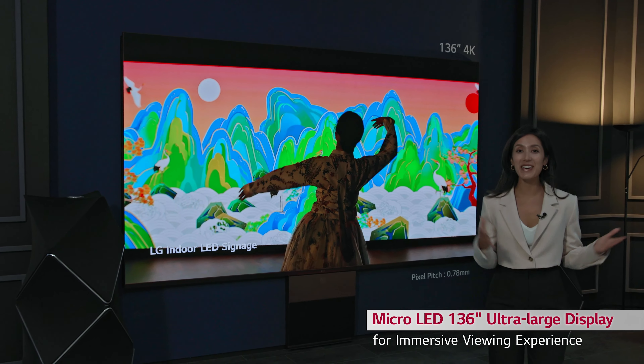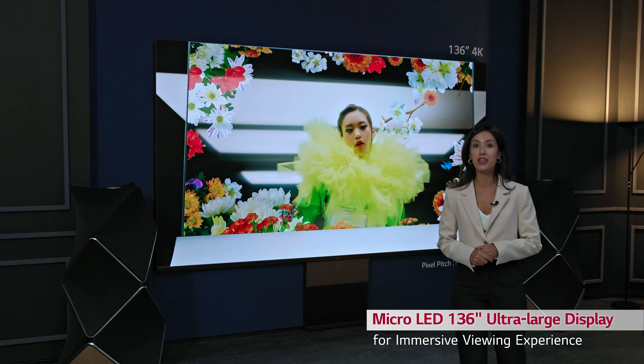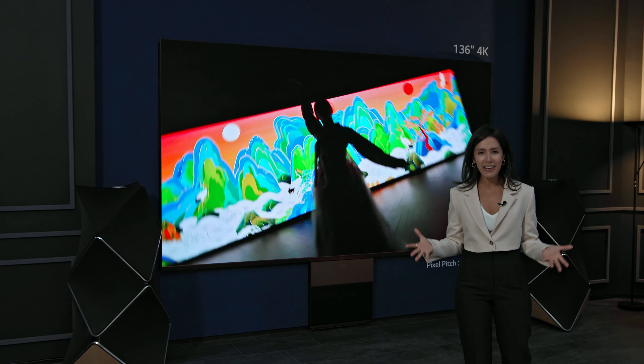Wow, this thing is a monster! This is the latest LG Micro LED, the epitome of the home cinema, at a jaw-dropping 136 inches. That's right, that's more than 11 feet!